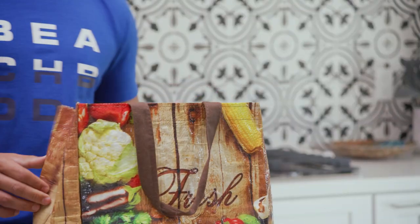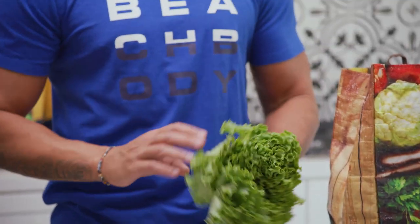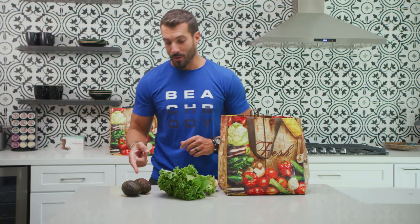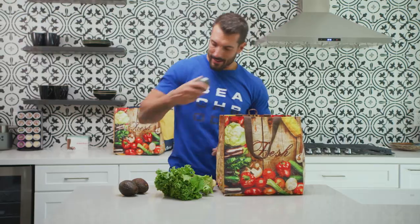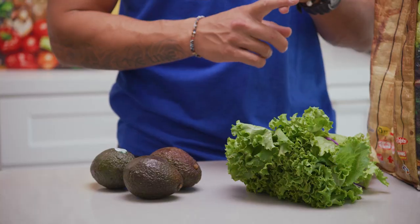Bag number one, starting with the veggies. Leafy green lettuce — my favorite thing to do with the lettuce is wrap my burgers in it. Avocados: two is good, but three is better because I use these for my breakfast. I put them in my eggs, I love to put it in my snack if I do a little tuna, and of course I'm adding it to my burgers.